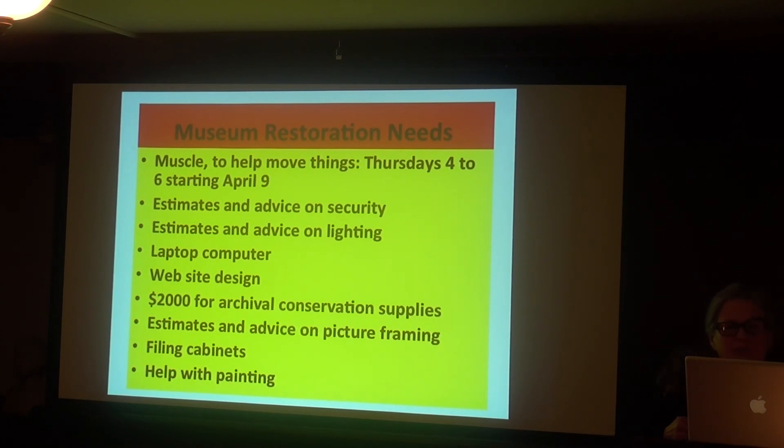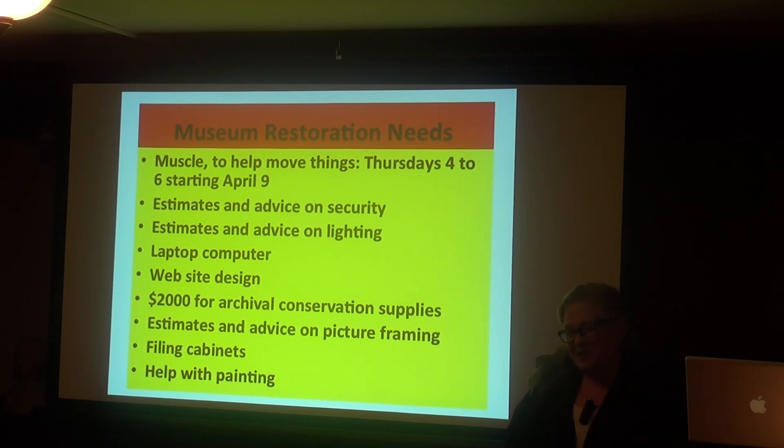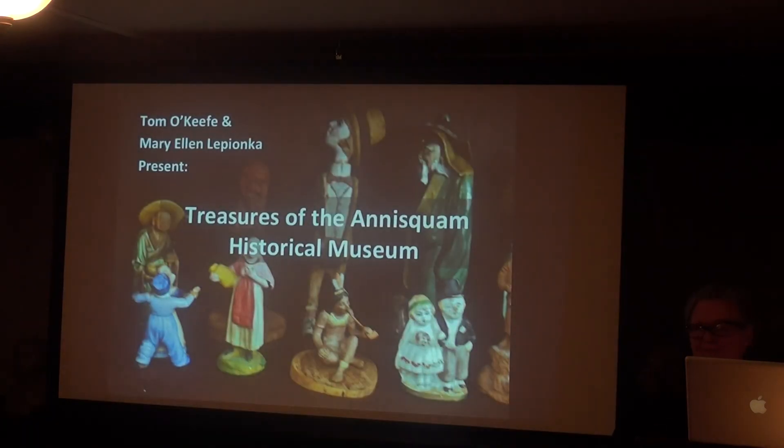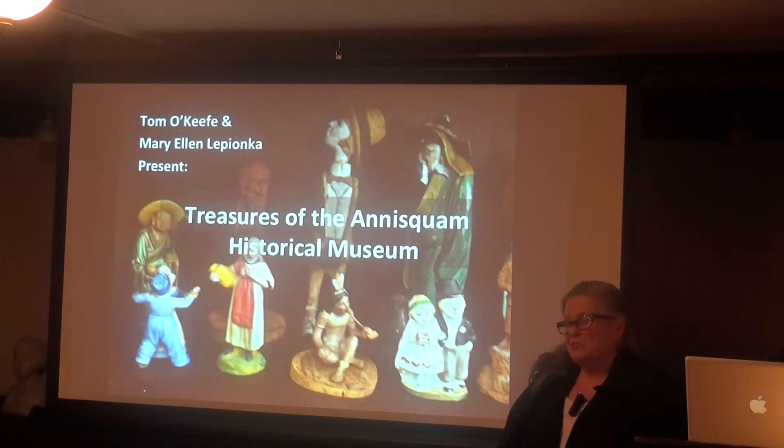I actually did get people to sign up to come and help — what I call the muscle — to come move things and take out the trash. We got as far as getting the purple garbage bags, though we don't have any recycle bins yet. I'm not passing around a sign-up sheet this time, but anybody that would like to contribute to the first thing — which is simply to fix it so we can move around in there, make a place to work, and get rid of the trash that has accumulated — that would be great.